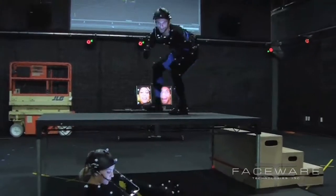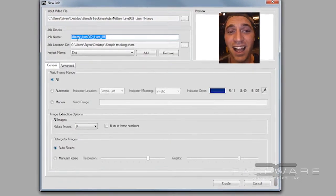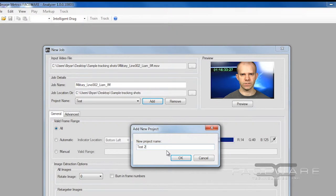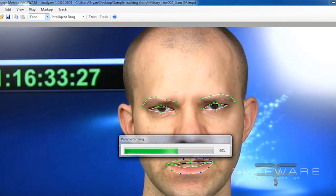Faceware Analyzer is the first step in the Faceware software package. It's going to allow you to take the video of a facial performance — whether it's from a static camera or a head camera — and track that video so the software sees exactly how the face is moving. Essentially, you're marking up a frame of video, telling the algorithms where the face is on each frame. You're saying these pixels are the eye pixels, these pixels are the mouth pixels. So if you know where those pixels are on every frame of video, you know where the rest of the face is.